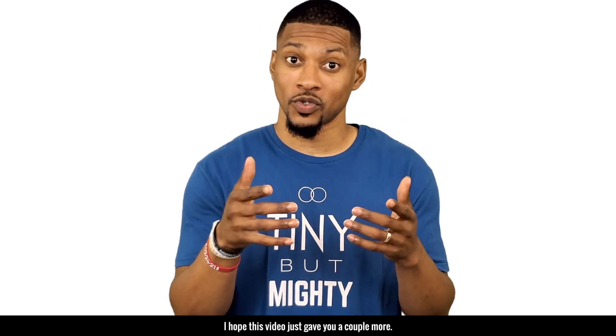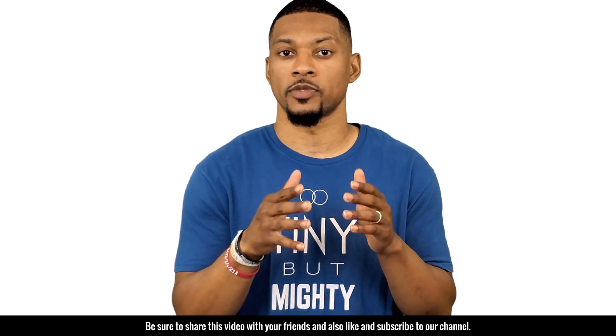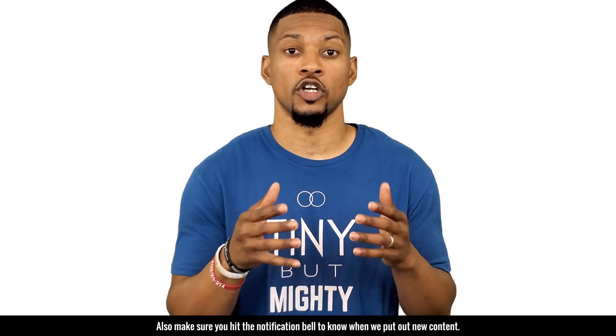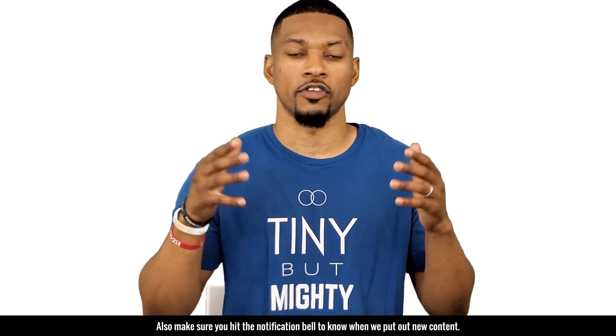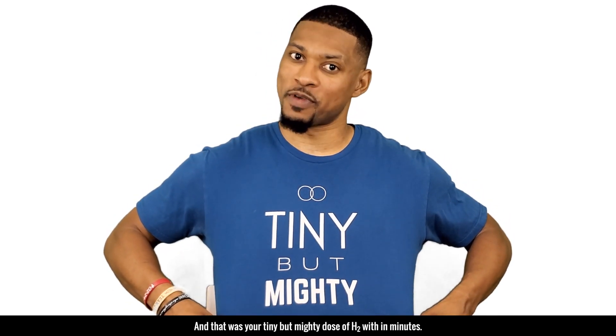I hope this video gave you a couple more reasons. Be sure to share this video with your friends and like and subscribe to our channel. Also make sure you hit the notification bell to know when we put out new content. And that was your tiny but mighty dose of H2 within minutes.